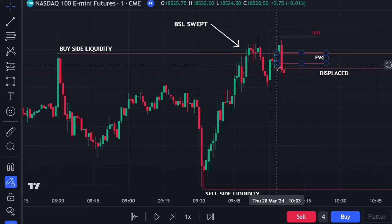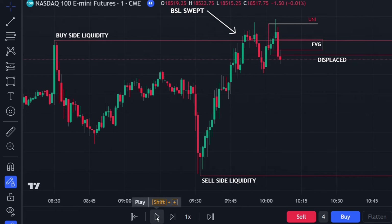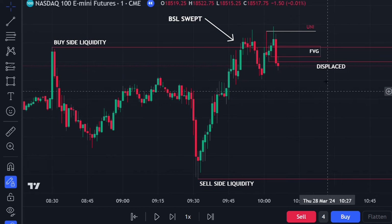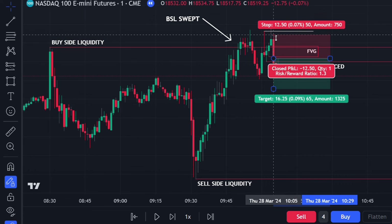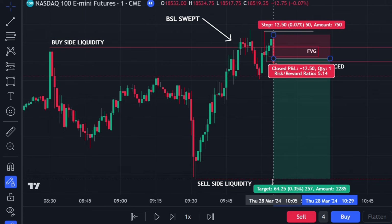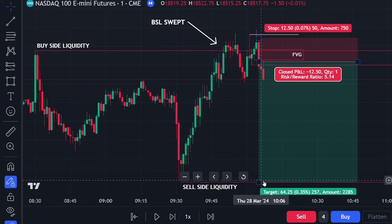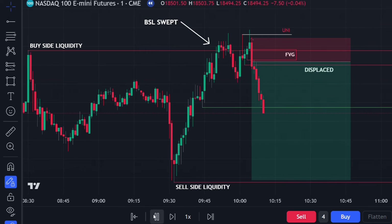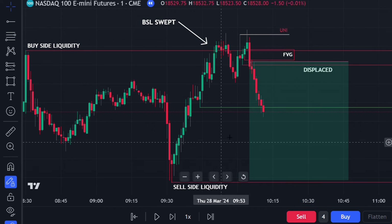We now have a fair value gap. This is a textbook ICT sell setup: swept minor buy side, tapped into the 15-minute bearish, swept a swing high as a unicorn setup, displaced through the previous swing low, and left behind a fair value gap. We're targeting the sell side liquidity below. Price didn't even tap into the FVG — we entered just outside it with a market order, stops at the highs. Very tight stop of only 12.5 handles. First TP hit at 25 handles on this swing low; we closed 60 to 70 percent of the position and moved stops to break even — risk-free trade.